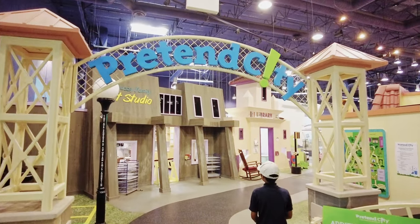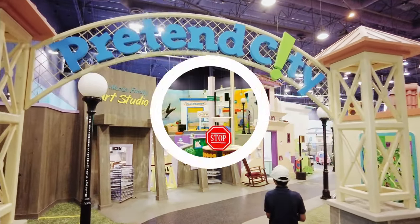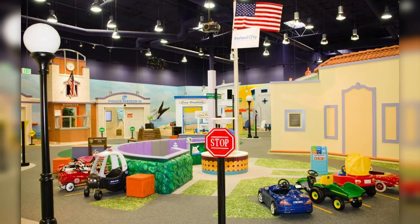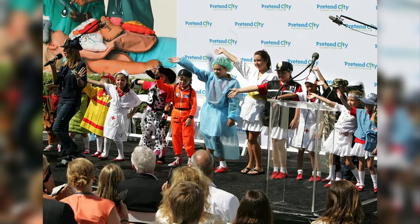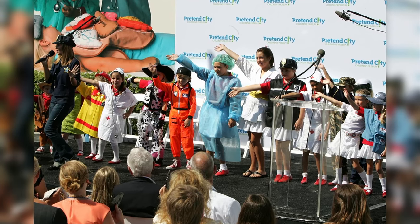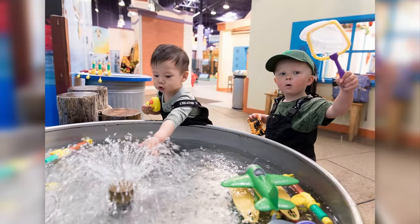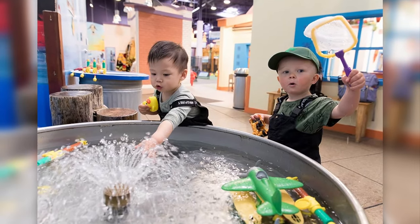Pretend City is a non-profit children's museum featuring 17 interactive exhibits designed as a small interconnected city. On August 30th, 2009, Pretend City opened and was awarded the Possible Dream Grant the following year. It aims to build better brains through purposeful play and hands-on learning.